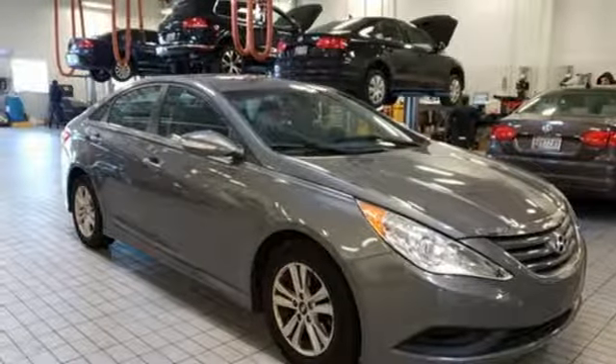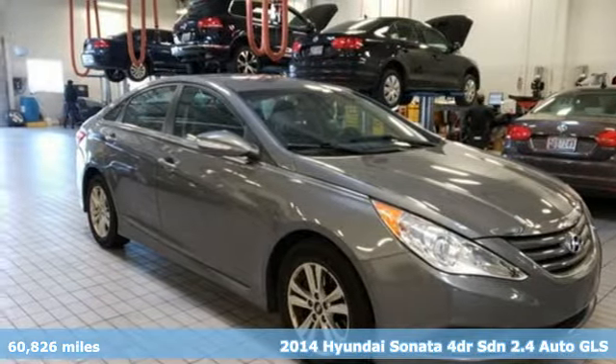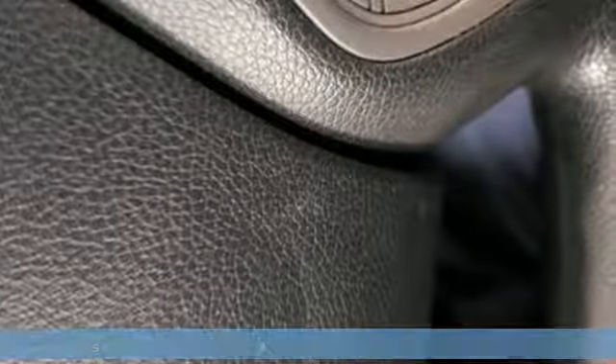Here's a 2014 Hyundai Sonata. Beautifully sculpted, this efficient midsize sedan is more than meets the eye with endless comfort and impressive power.